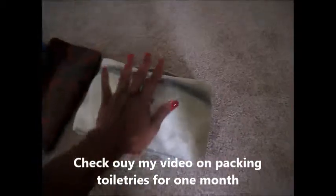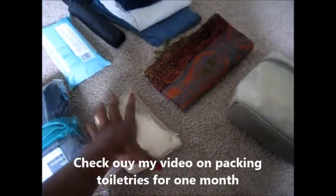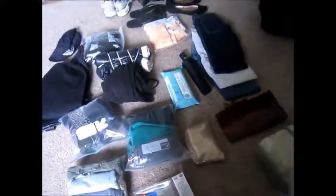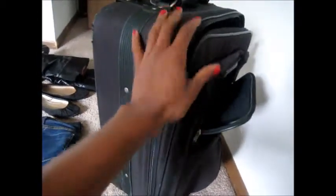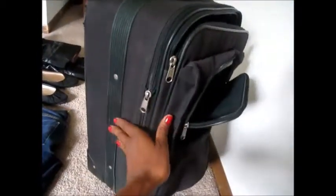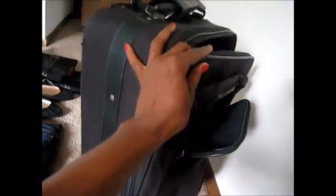I also have my toiletry bag and my makeup bag, and I think that completes everything for my carry-on for my one-month trip. Now to get it into my carry-on — it's over here. As you can see, it's a standard carry-on size, so just make sure your carry-on is the size allowed for your airline. This one can open up and be bigger, but I think they'd say it's too big, so I'm going to leave it as is and not expand it.